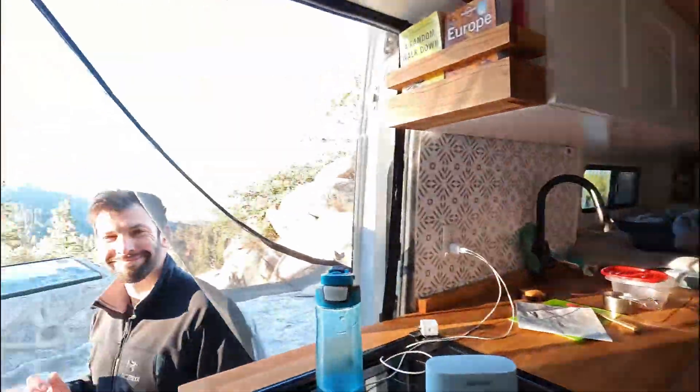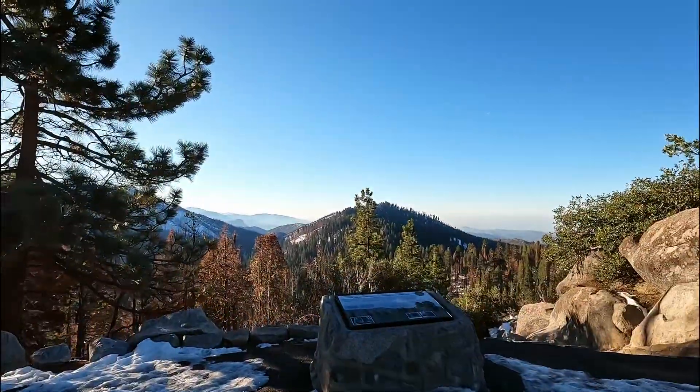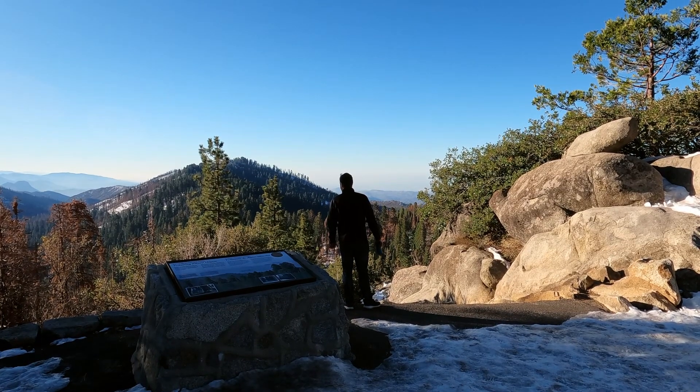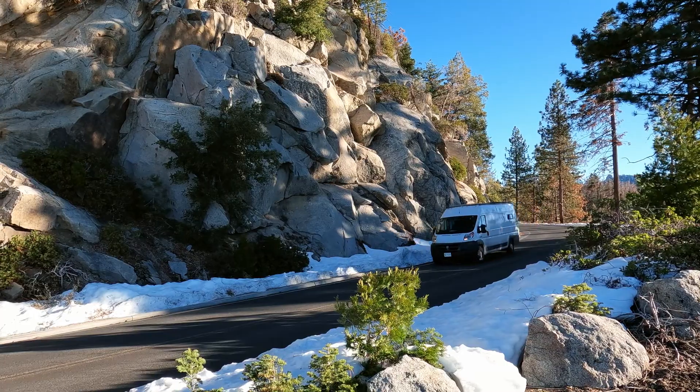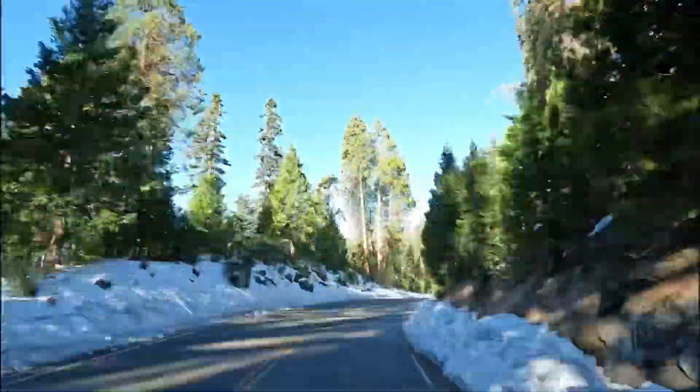Good morning! We are at our first viewpoint of the morning, sitting here eating our breakfast with this beautiful view. We enjoyed the view while we finished our coffees, then made our way to the neighbouring Kings Canyon National Park to go visit another very special tree.